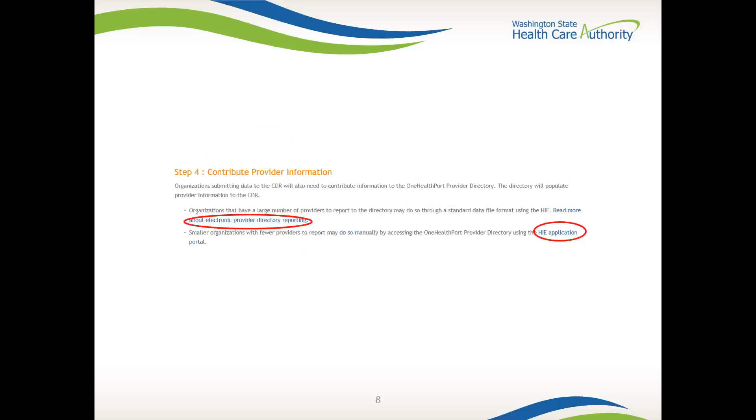After successfully submitting data into the CDR, you are required to contribute provider information to the One Health Port Provider Directory, which will populate to the CDR. To learn about the benefits of this directory, please select Read More About Electronic Provider Directory Reporting to find the implementation guide for electronic data submission titled One Health Port Provider Directory. To request access to the provider directory, you will go through the HIE application portal, but will need your One Health Port subscriber ID, a One Health Port HIE contract, and a CDR access role assigned by your administrator.